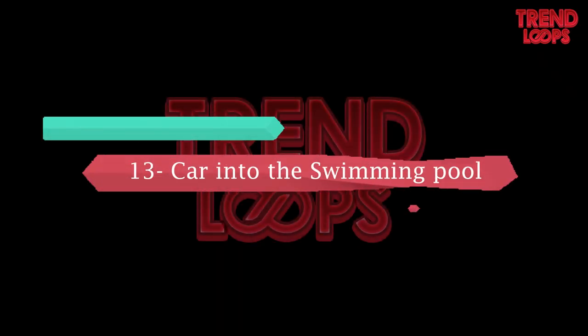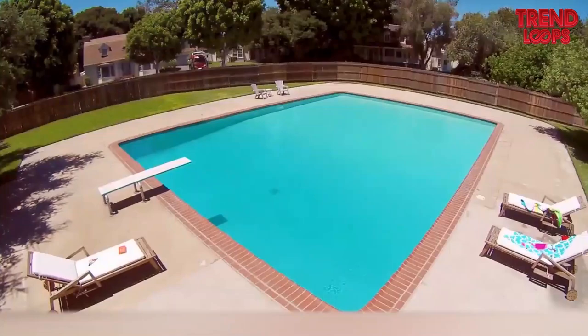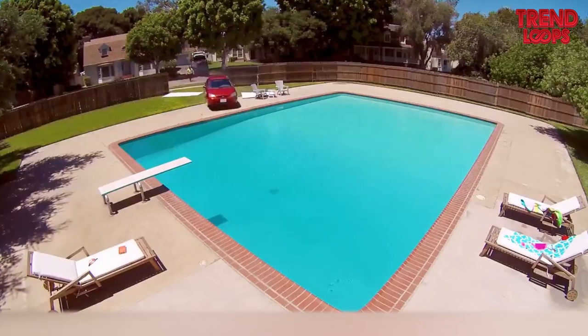Number 13: Car into the swimming pool. Have you seen any cars in a swimming pool? Hopefully not. Here, the driver breaks the wall and drives right into the pool.